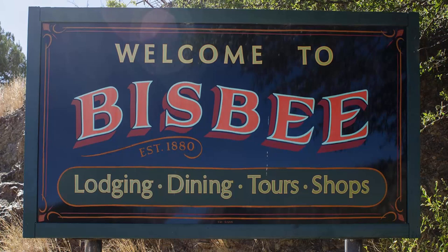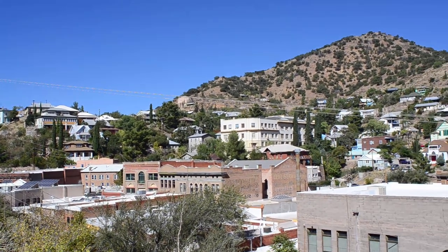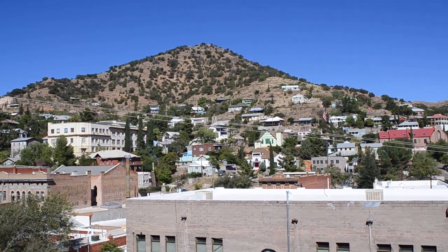We're wandering around southern Arizona this week, and I've always wanted to see Bisbee. It's a great old mining town in the Mule Mountains, situated at about 5,500 feet above sea level. Its population sits at about 5,500 as well. And as you can see, the town sits on the mountainside and fills a narrow valley.